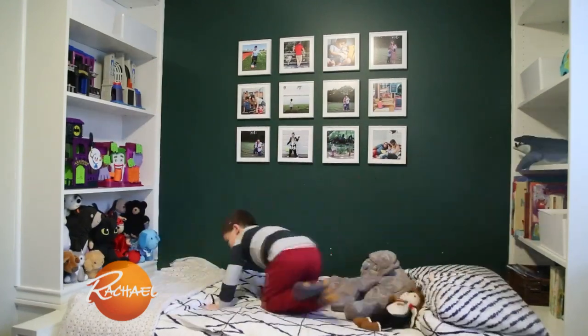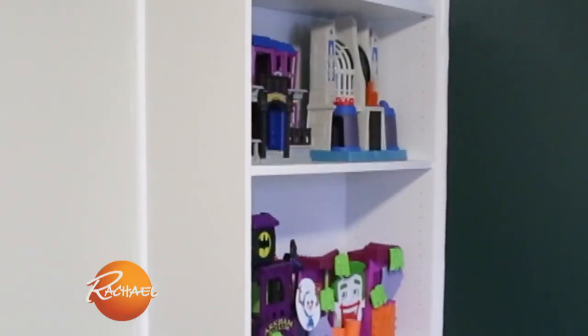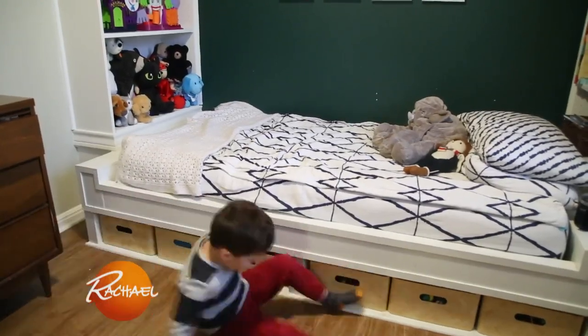We built a DIY built-in banquette so now we can seat up to eight people. The rooms in our house are kind of small, and when it came time to design our son's room we knew storage would be the main concern. So we designed this built-in bed which incorporates pre-built bookcases on either side and some under-bed storage to maximize his needs.